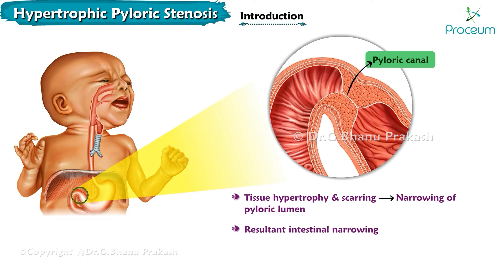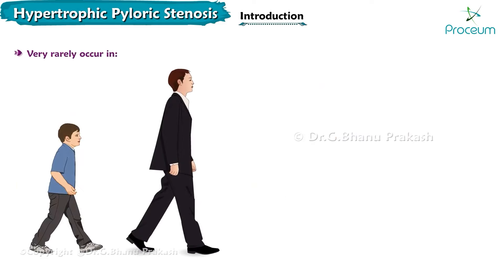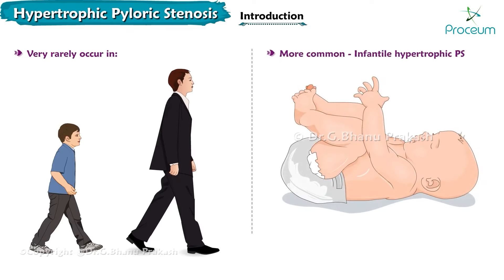The resultant intestinal narrowing leads to gastric outlet obstruction and bowel obstruction. Hypertrophic pyloric stenosis can very rarely occur in children and adults, as it occurs more commonly in infants, known as infantile hypertrophic pyloric stenosis.